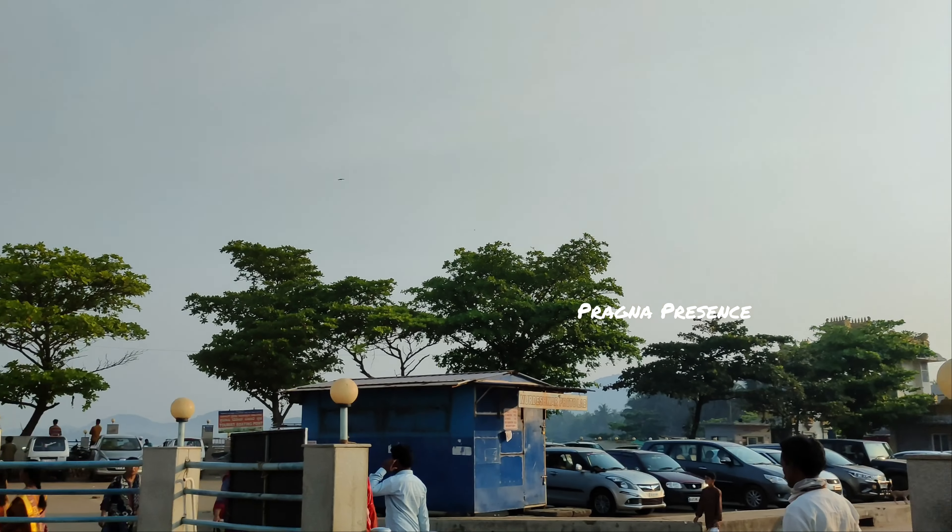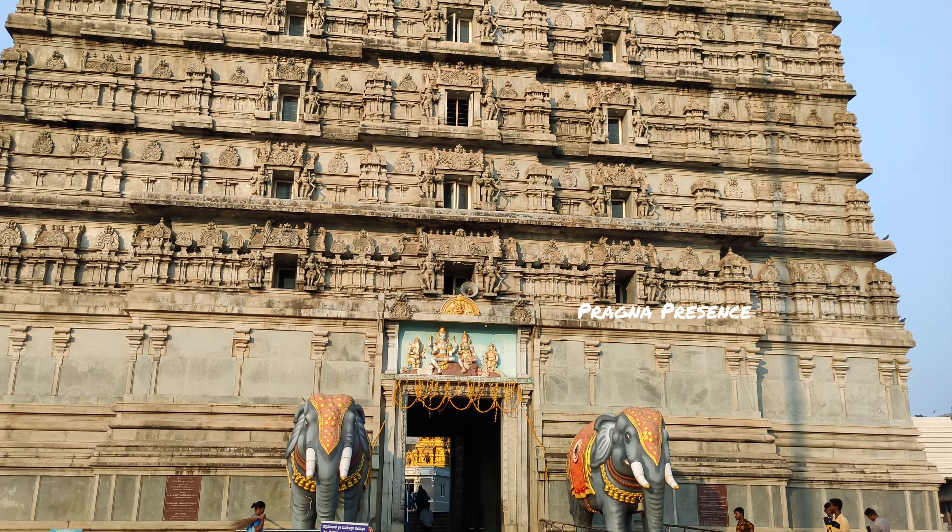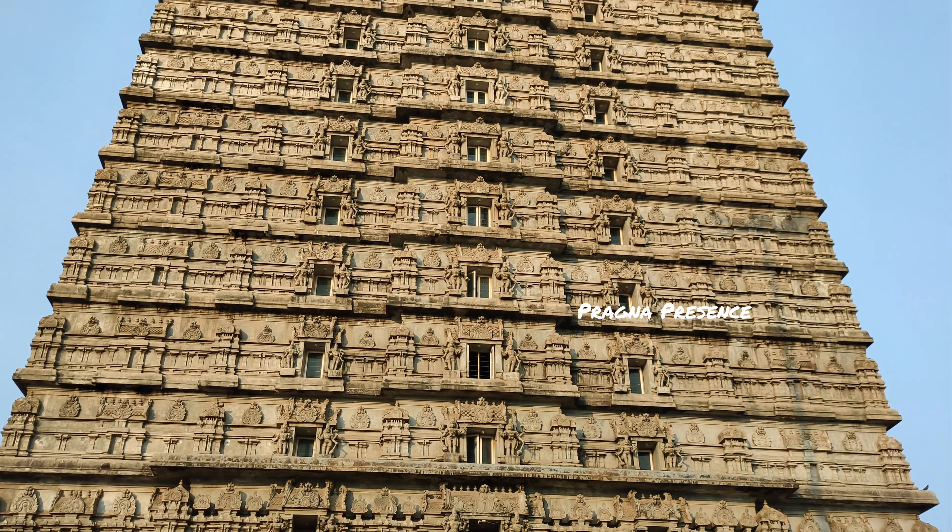Here is the first stop — the temple in Karnataka. This temple is approximately 200 km from Goa, about 4 hours away.